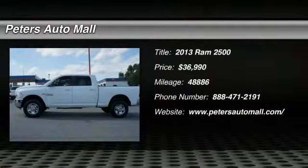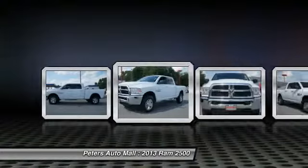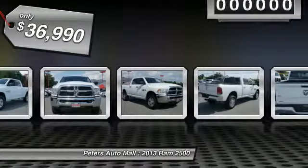You'll love this 2013 Ram 2500. This is a vehicle you'll want to take home. With 48,886 miles, it features automatic transmission and an exterior color of bright white clear coat.